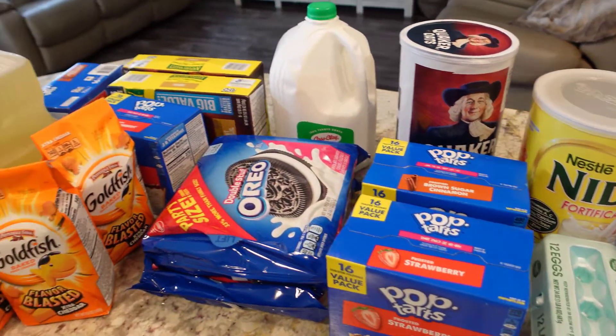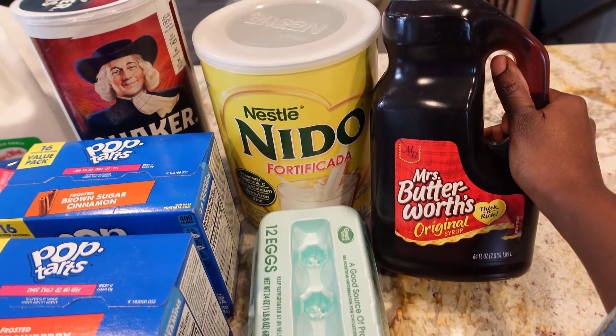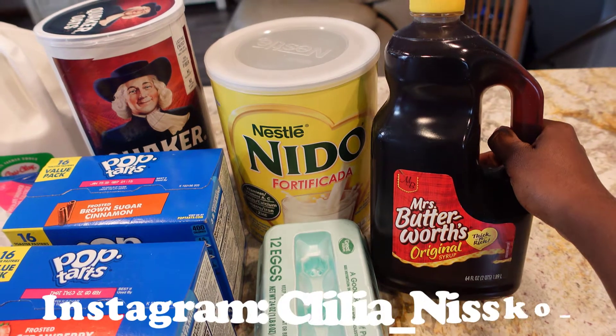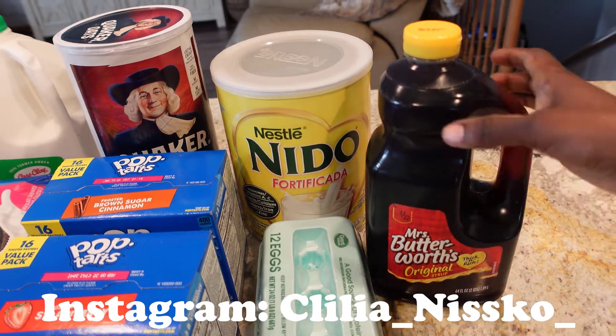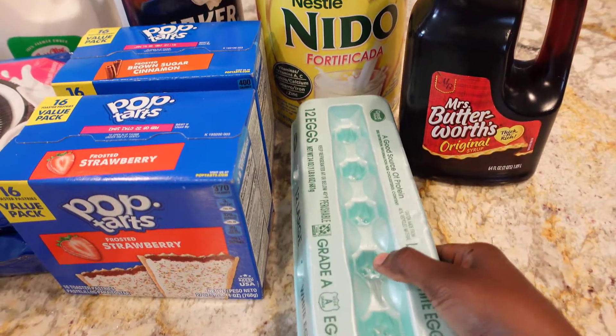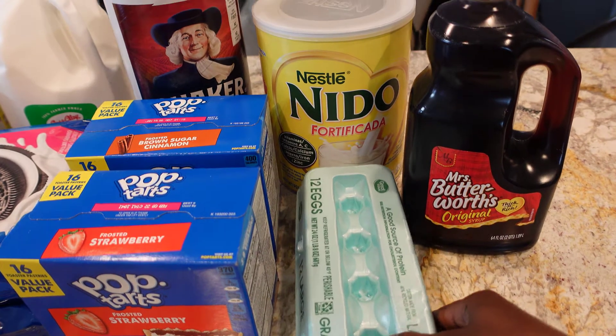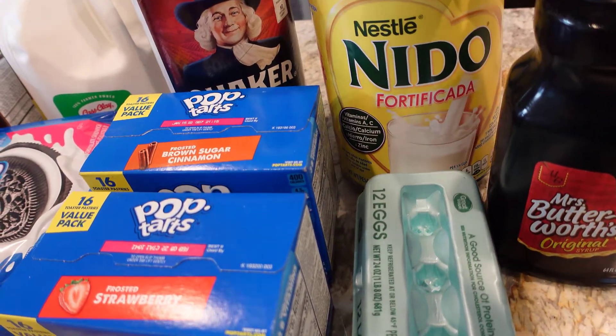Here I picked up a thing of syrup — we use this for breakfast when I make our waffles at home, so this is what we eat with our waffles. And here I picked up a thing of eggs; we like to eat eggs.